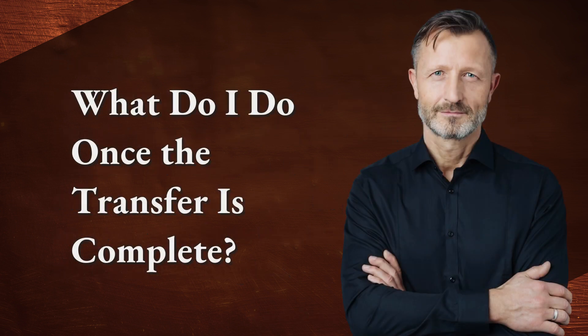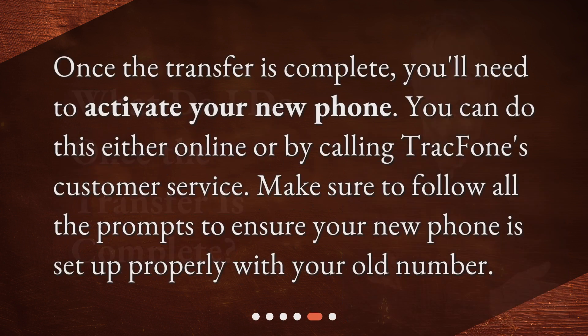What do I do once the transfer is complete? Once the transfer is complete, you'll need to activate your new phone. You can do this either online or by calling TrackPhone's customer service. Make sure to follow all the prompts to ensure your new phone is set up properly with your old number.